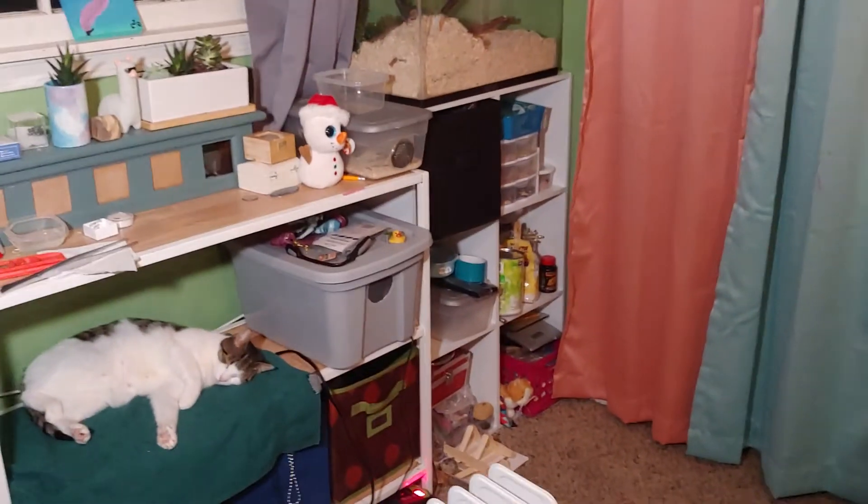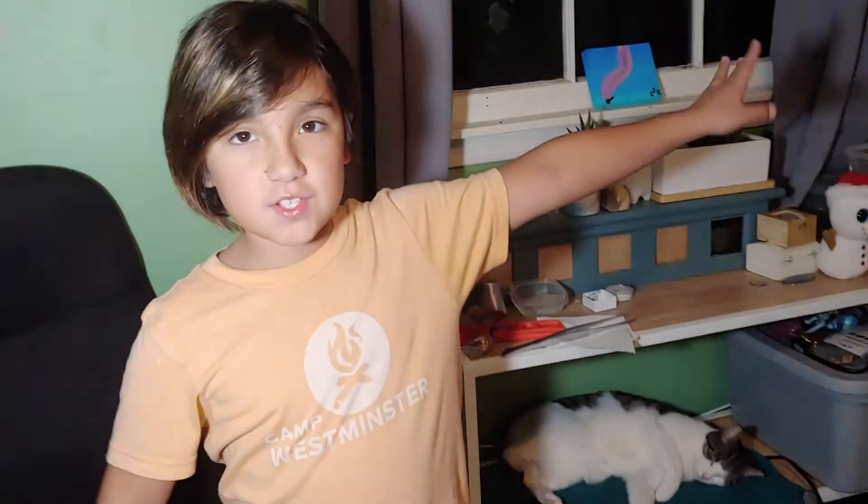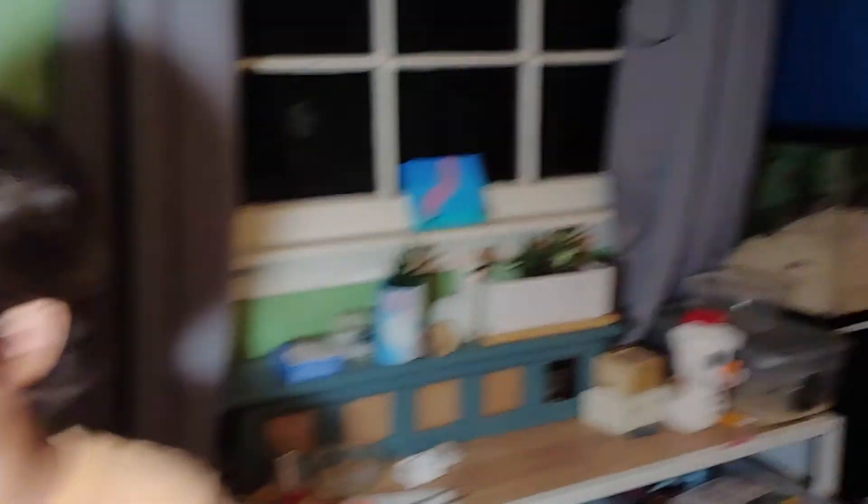Next year we're going to have baby hognose snakes and they're going to be really pretty. We got a new rack recently and it's going to go somewhere in this crowded room — we'll figure it out. That empty tank over there is for when our hognose gets older. Bye!